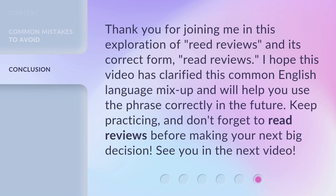Thank you for joining me in this exploration of 'Reed Reviews' and its correct form, 'Read Reviews.' I hope this video has clarified this common English language mix-up and will help you use the phrase correctly in the future. Keep practicing, and don't forget to read reviews before making your next big decision. See you in the next video!